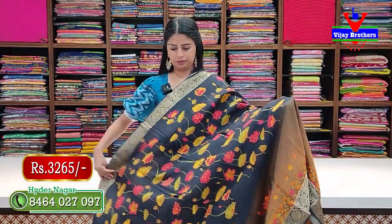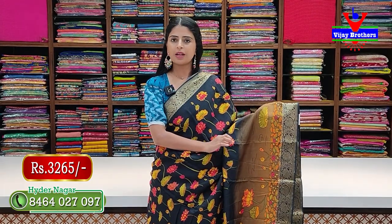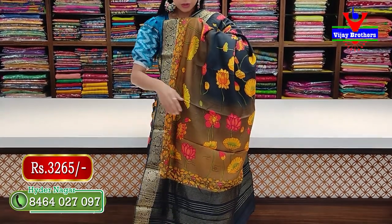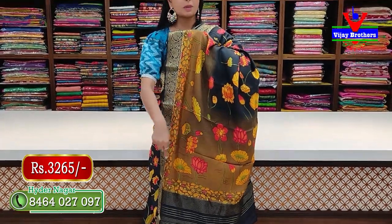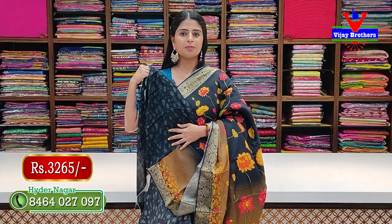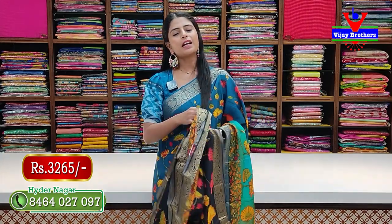Next is black. The body part is all black, and near the border there is a light toffee brown color. Blouse also has matching lines pattern. Price is 3,265 rupees.